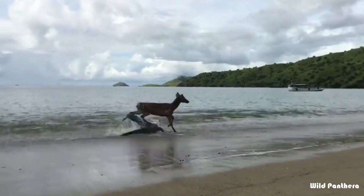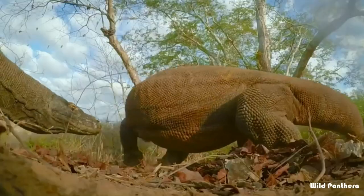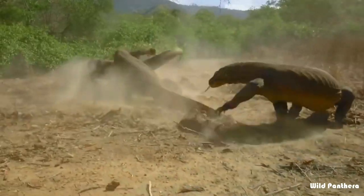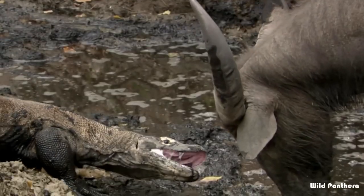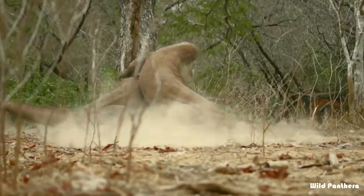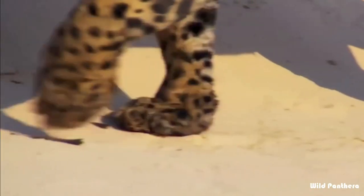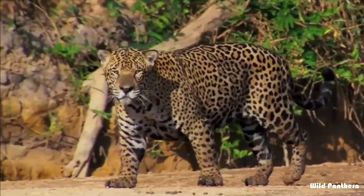The Komodo dragon is a member of the monitor lizard family Varanidae, endemic to the Indonesian islands of Komodo. This venomous lizard has long flat heads with rounded snouts, scaly skin, and huge muscular tails. The jaguar, known as the king of the Amazon, is a big cat in the Panthera genus and is the only Panthera species found in the Americas.